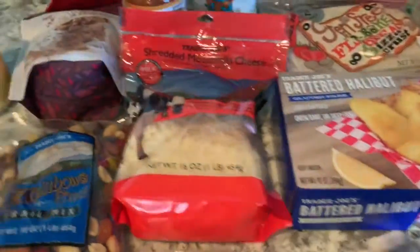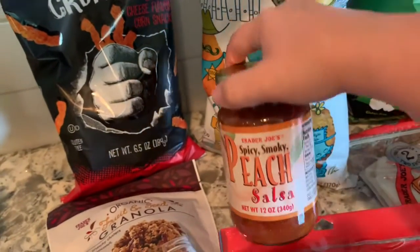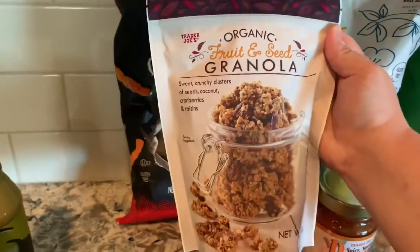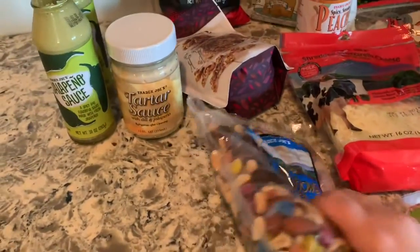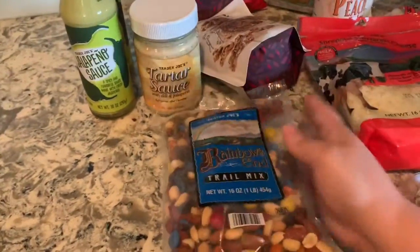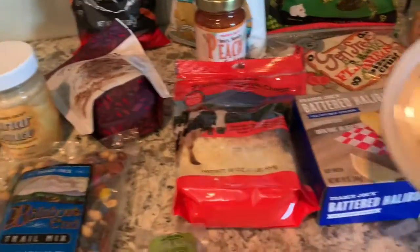I've got some hummus. There's the cheese for my pizza bake thing. I got some peach salsa — I've never tried this before so I'm excited to see if I like it. I love salsa. I've got some of my favorite granola, fruit and seed — it's so delicious, I put it in my yogurt. And some of this rainbows in trail mix — I've been on a trail mix kick and surprisingly a lot of trail mixes at the grocery store contain gluten, but this one does not. I got a creamy fresh goat cheese.